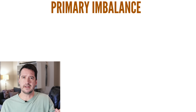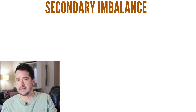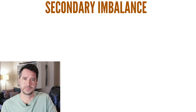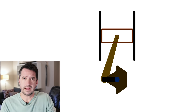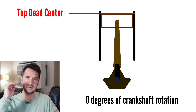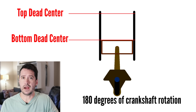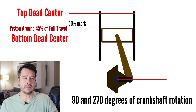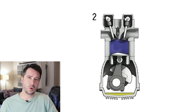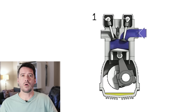Primary imbalance is easy to understand as it is caused by the inertia of the up and downward movement of the pistons and connecting rods. Secondary imbalance is a little more complicated as it is caused by the pistons travelling more at the top half of the cylinder than the bottom half. This is due to the connecting rods going side to side as they rotate, which changes their relative vertical length. When the crank is at 0 degrees rotation, the piston is at top dead center. When the crank is at 180 degrees rotation, the piston is not at 50% or halfway between top and bottom dead center — it is actually lower. This causes a difference in up and down acceleration and deceleration of the pistons, which creates an upwards and downwards imbalance, or secondary imbalance.